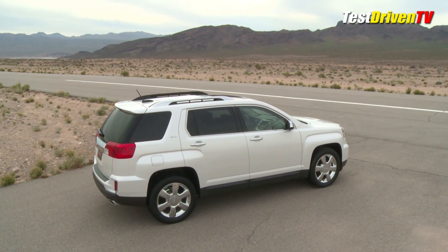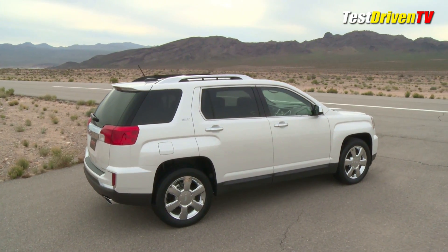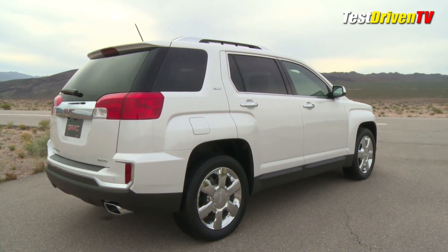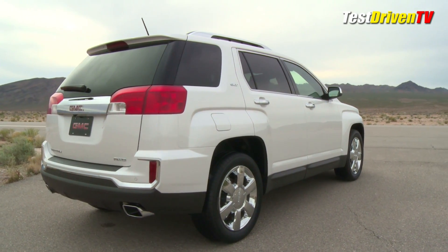The Terrain also offers a power liftgate, but this one is programmable to open to a predetermined height. This allows shorter drivers and those with a lower garage height to better use the feature every day.